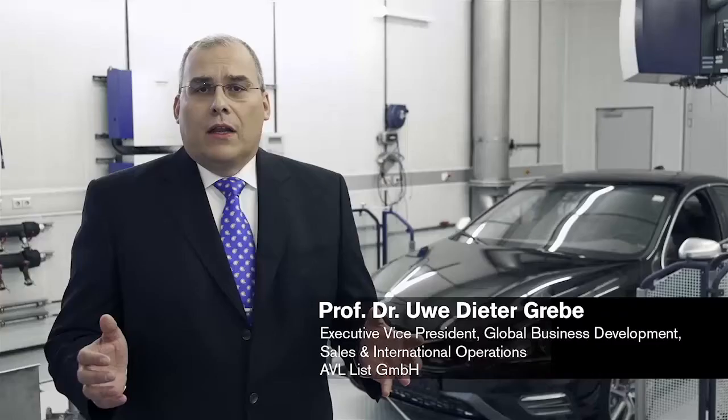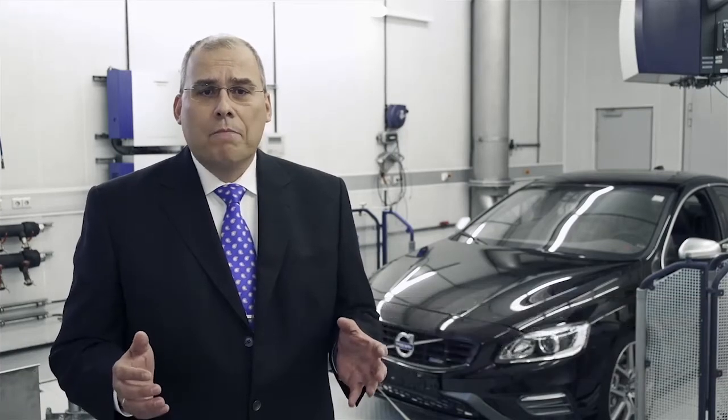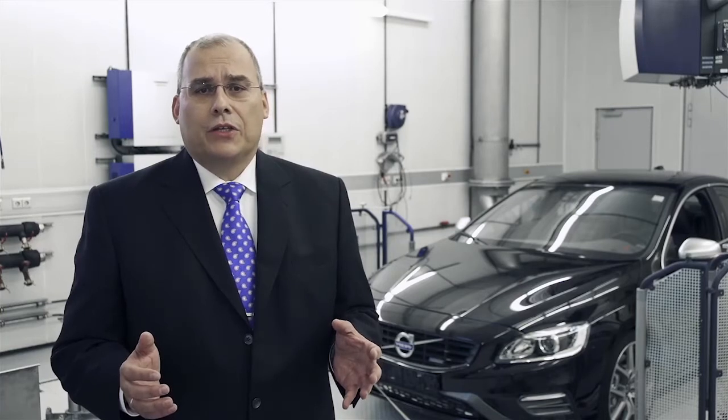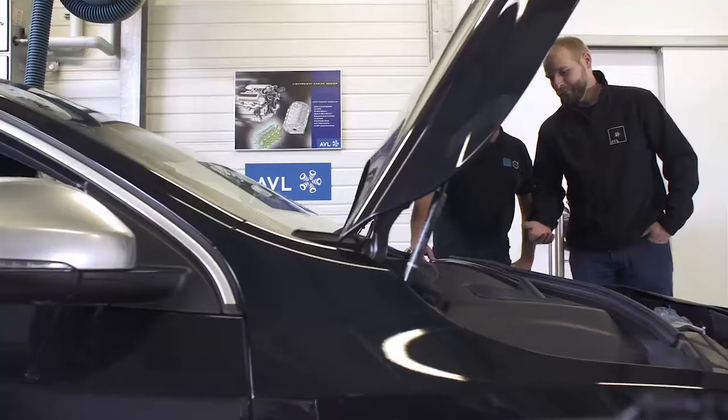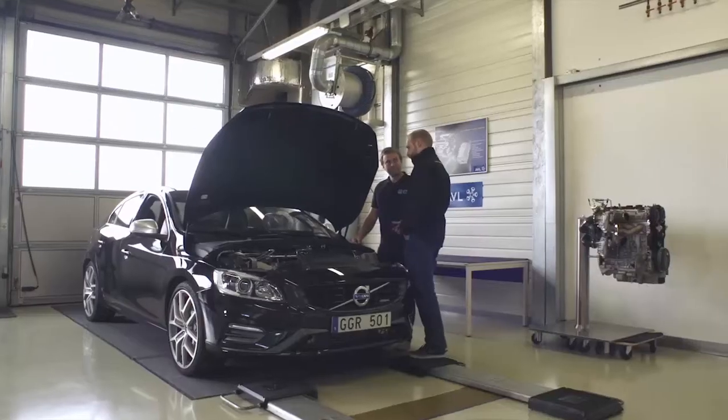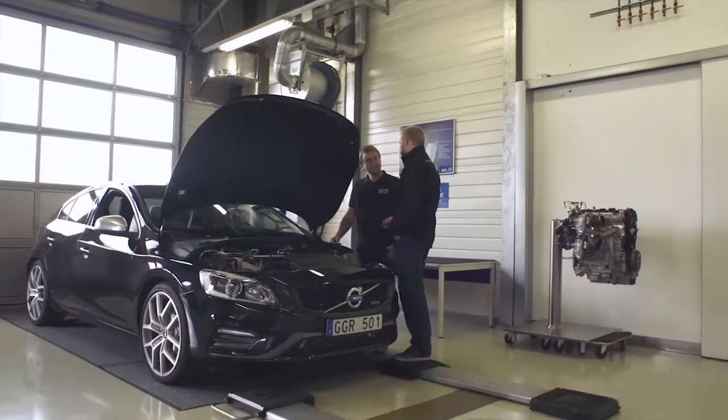We at AVL have worked with Volvo Cars for many years including the Drive-V engine family. The high-performance Drive-V engine concept attracted us beyond the realm of pure business as the technical challenges involved a lot of pioneer spirit. We took part from the concept stage to the final installation. It was a challenging, but yet a fun and rewarding journey.